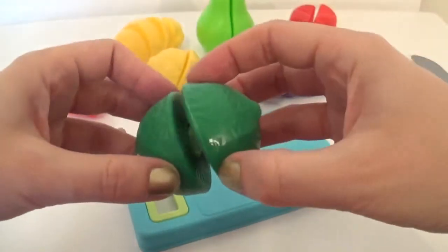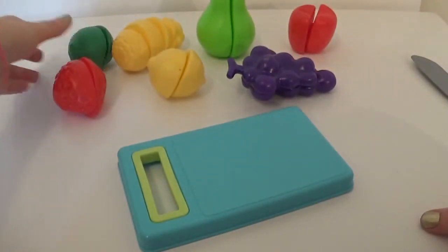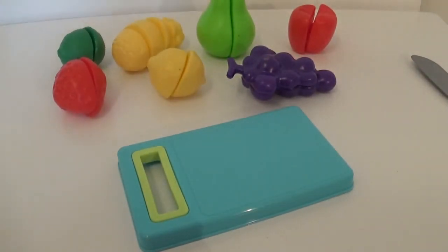Join us tomorrow for more fun adventures and learning with Giggle Pops.